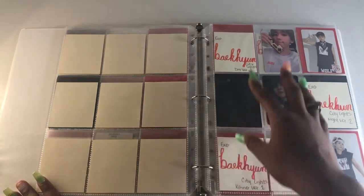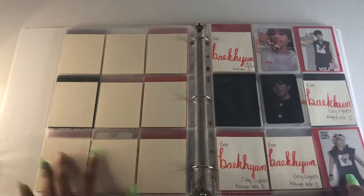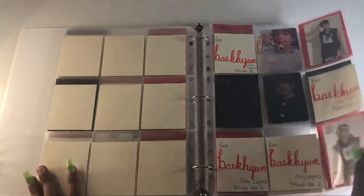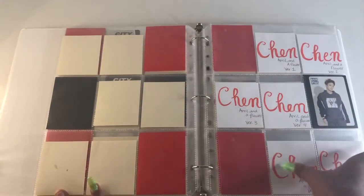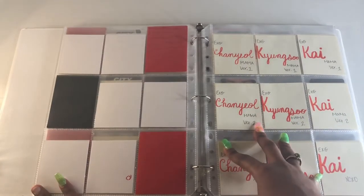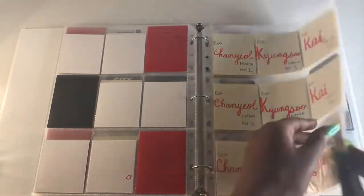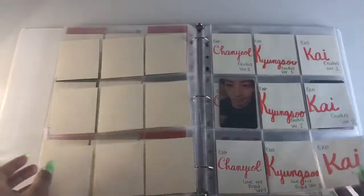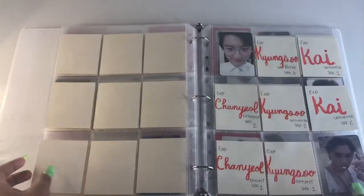I put Xiumin with Baekhyun since I couldn't find another spot. We have Chen with his solo things — he doesn't really have that much. I'm going to be collecting album cards for Kyungsoo and I've already been collecting Chanyeol's cards, though their collection is very small because I haven't been prioritizing them. I have the exact same cards as the beginning except for one newer card in the collection.